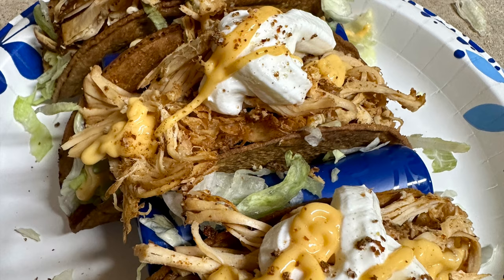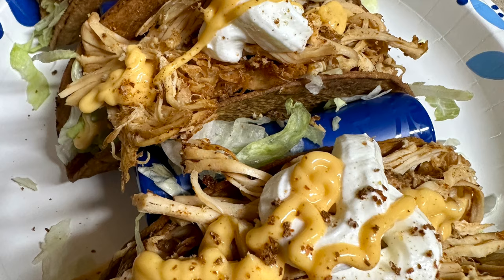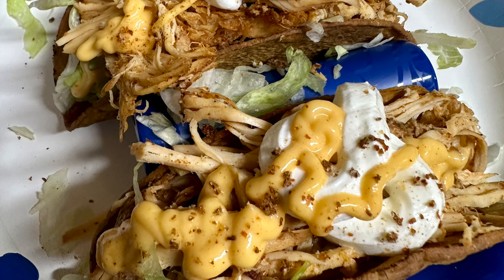Super easy to shred up and throw on your tacos. We had hard shell tacos this night with some shredded lettuce, some nacho cheese, and sour cream. Awesome, macro-friendly — hands down the easiest crock pot meal and the easiest taco Tuesday, and it makes for awesome leftovers as well.